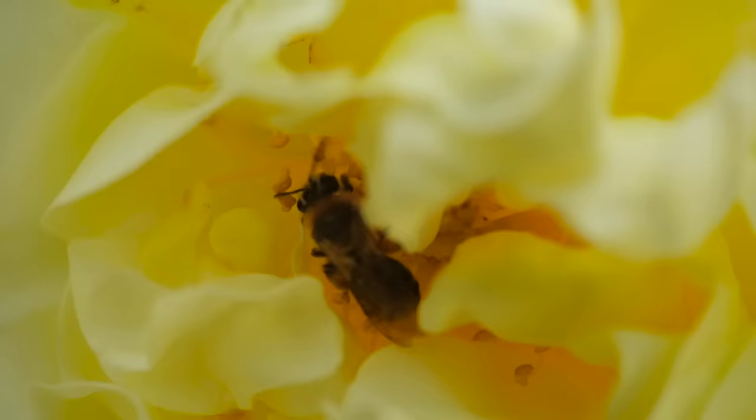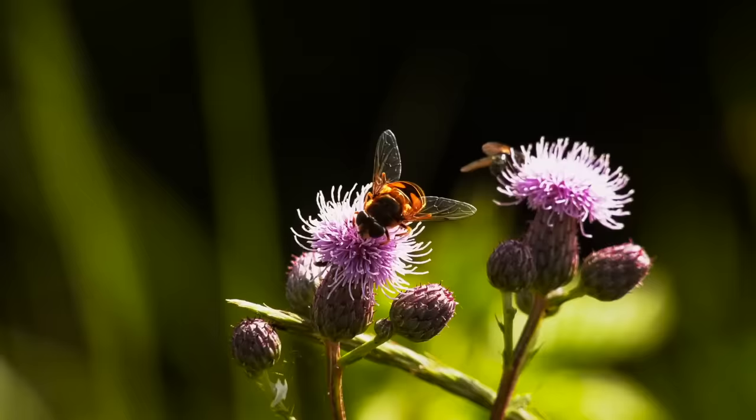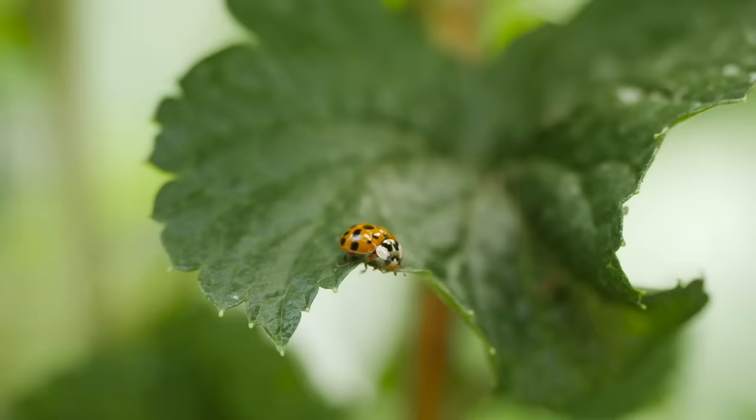I've three flowers in mind that are perfect for growing in the vegetable garden. That's because they not only attract pollinators like bees, but also pest predators like hoverflies, lacewings and ladybugs or ladybirds.